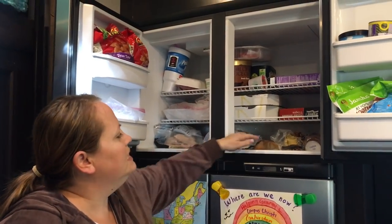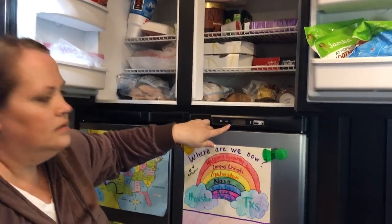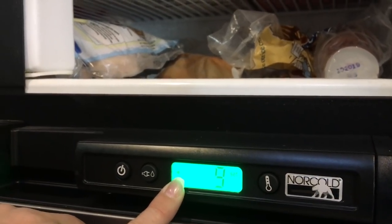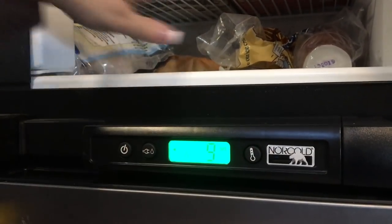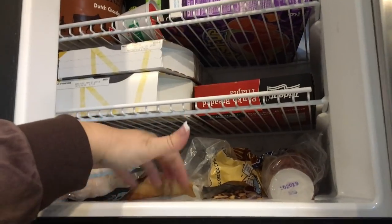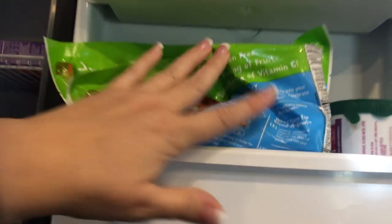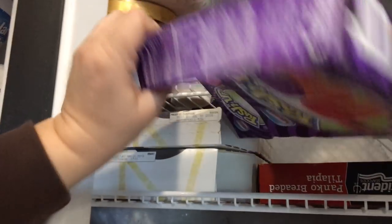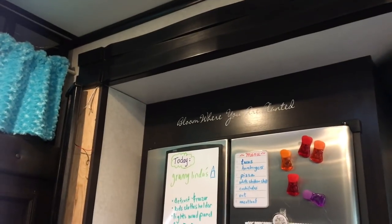We're currently having a freezer problem - it needs to be defrosted. The fridge can work on electricity or propane, or just one of them, and when you're driving it's supposed to switch back and forth, but it didn't. Everything up here melted and we had to throw it away. Right now there's a giant thing of ice in there and it's building ice in the back, so I need to defrost it. For now we keep smoothie things here, and ice cream, an extra bag of ice, meat, and popsicles up top.